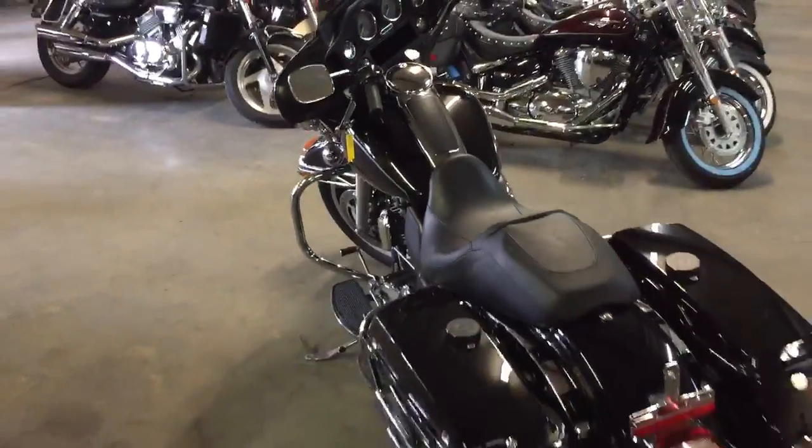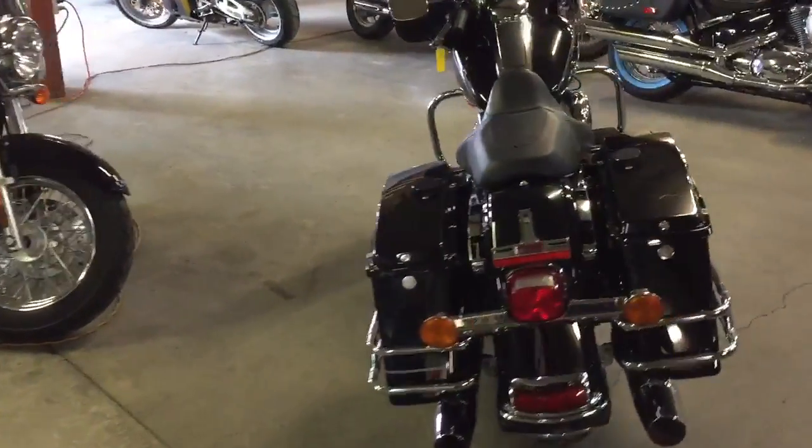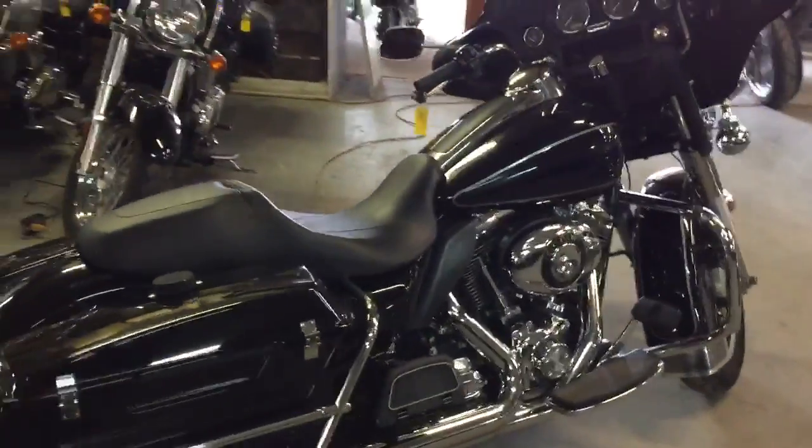$239 a month. Visit our website at ApprovalPowerSports.com. We've got over 450 used bikes in our showroom with guaranteed financing. Give us a call today and you can ride today.